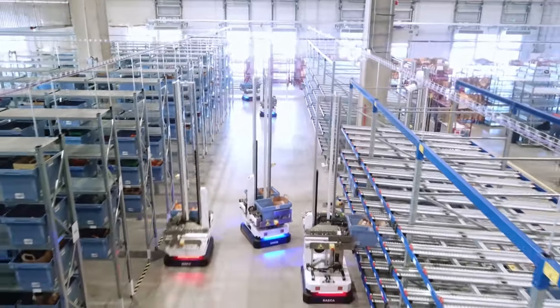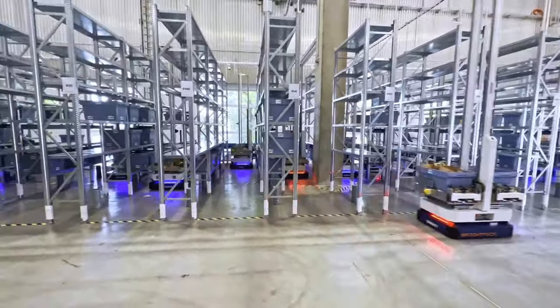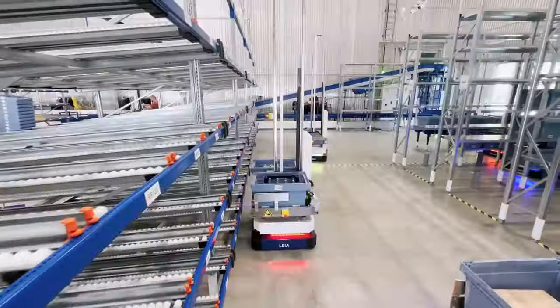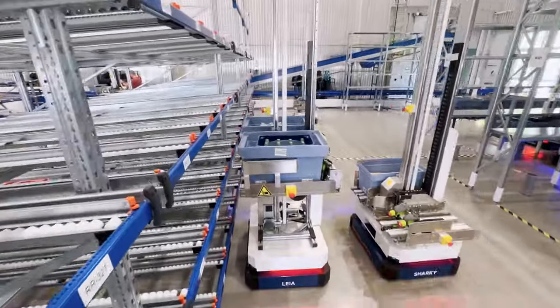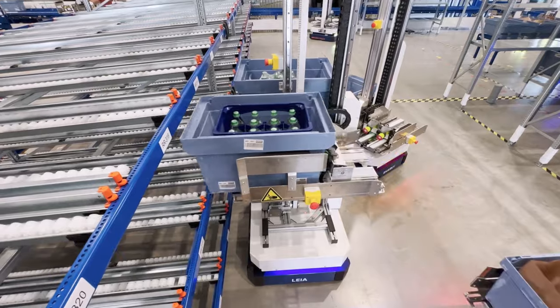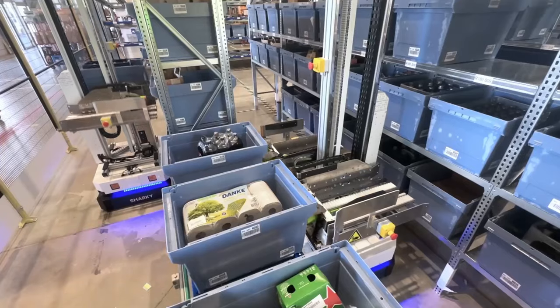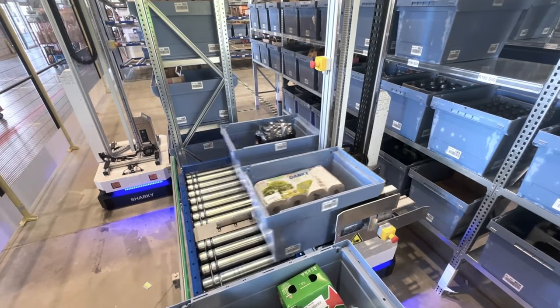BrightPig dispatcher robots enable warehouses to fully automate post-pick order consolidation, buffer, and dispatch. They are ideal for companies that need to consolidate orders consisting of multiple totes or small cases before dispatching them to customers, particularly within pharmaceutical, medical device, and food distribution.